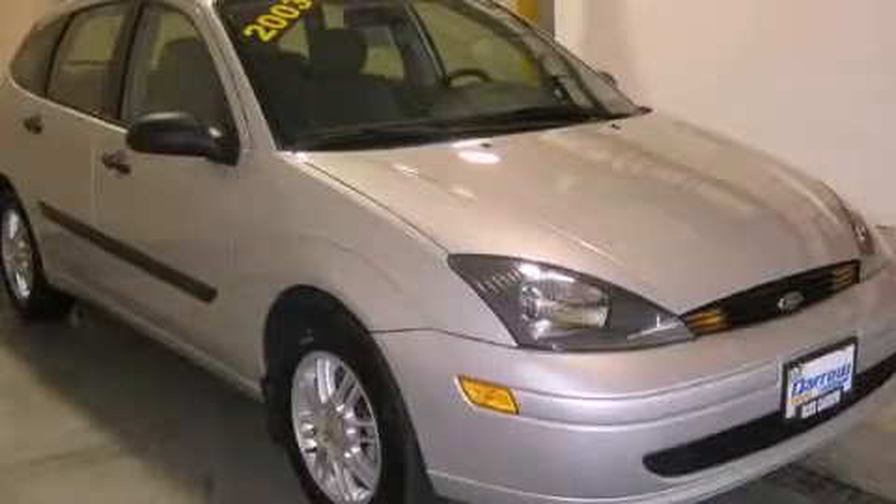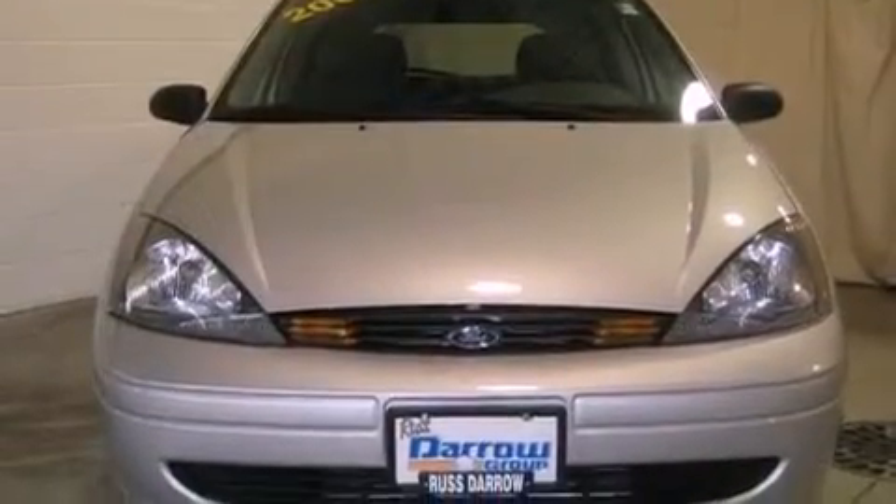This is a 2003 Ford Focus. It features a four-cylinder engine and a four-speed automatic transmission.